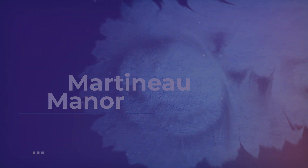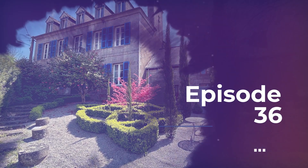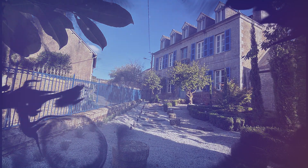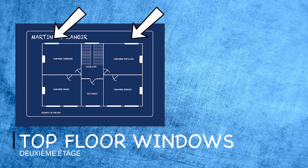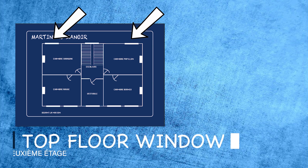Welcome to Martigny Manor and our journey to renovate this gorgeous building. Thanks for joining us again this week. We're going to finish off the two upstairs windows and the middle floor window.